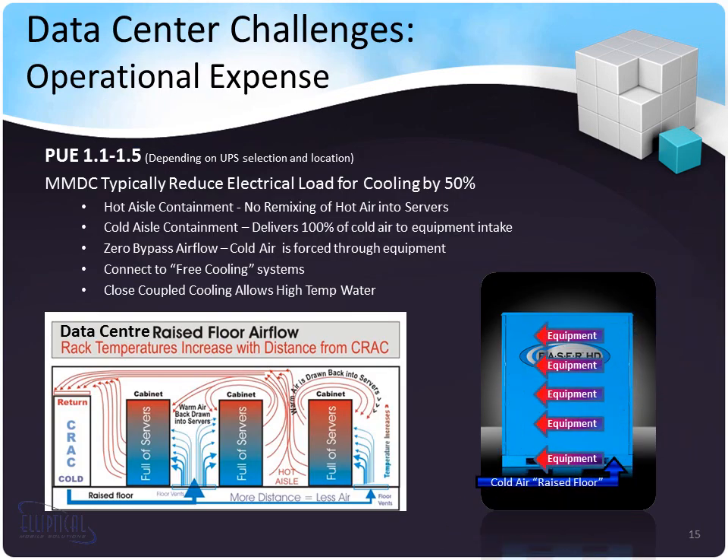Data center challenges today include operational expense. With our micromodular data centers, the PUE can get as low as 1.1 to 1.5, depending on location and UPS selection. MMDCs typically reduce electrical load for cooling by about 50%. They have pre-engineered efficient airflow, hot aisle containment, cold aisle containment, and zero bypass airflow. They can also connect to free cooling modules to take advantage of climate-enabling energy savings. Close-coupled cooling allows for high-temperature water inlet strategies, achieving free cooling through a larger range of months depending on location.